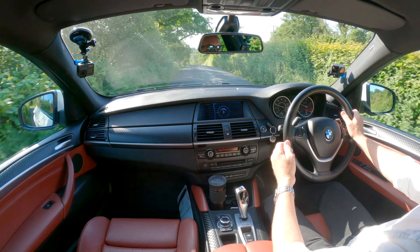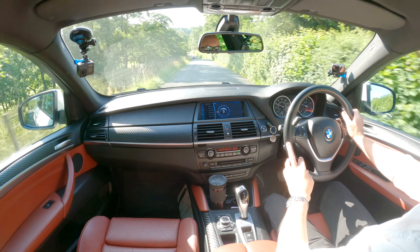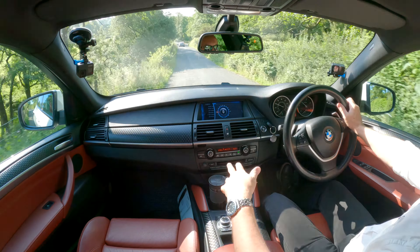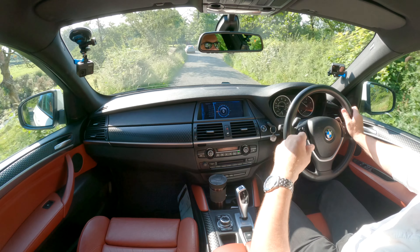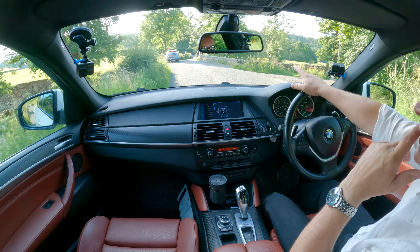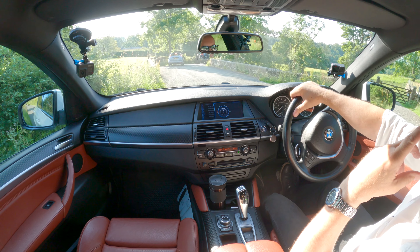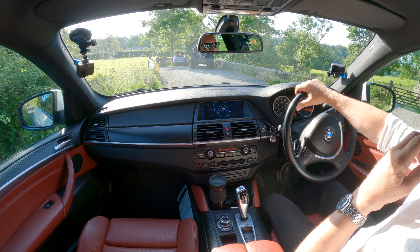Bluetooth hands-free, Bluetooth audio streaming, sat nav - I've got to say it's well set out. We're just a bit late - look at that corner. I was just about to meet this big tractor which you'd never get through - I'd have had to reverse back up. That was lucky.